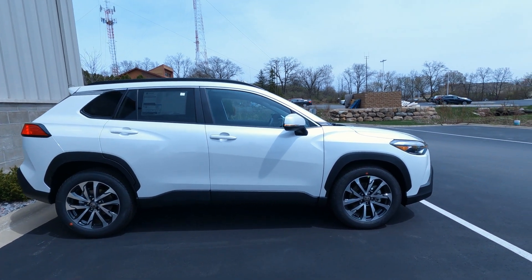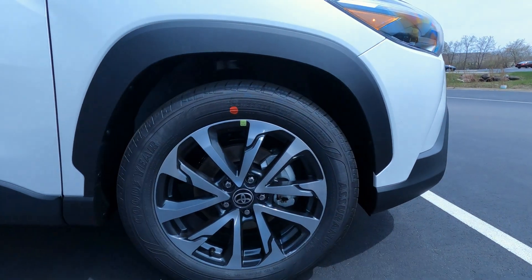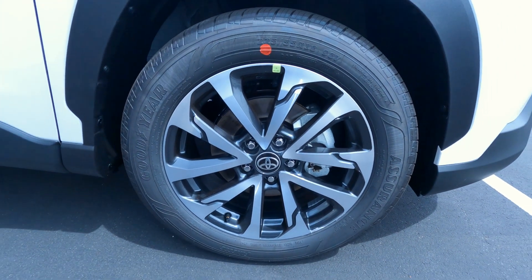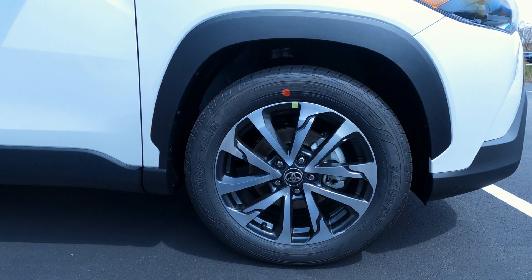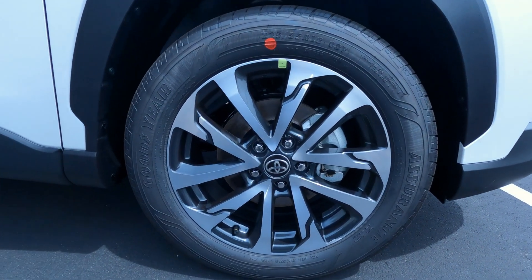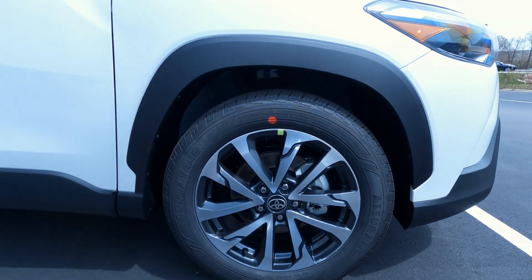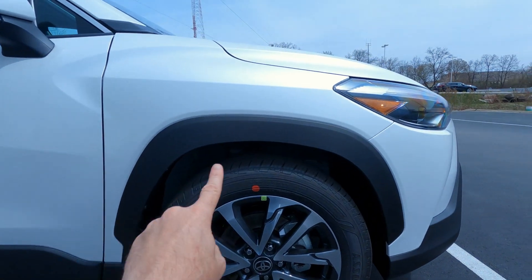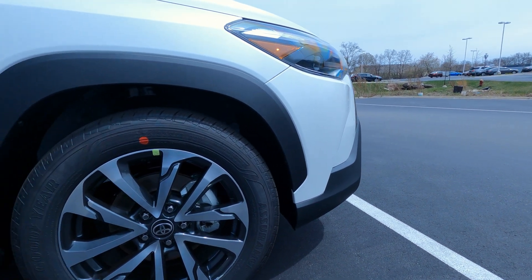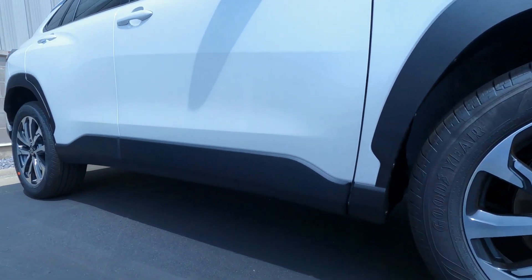This is the all-wheel drive edition. On the wheels and tires on the XLE, these are cast aluminum wheels — silver painted with gunmetal gray inserts. 225/55 18-inch cast aluminum wheels with Goodyear tires — a good quality tire. Four-wheel disc brakes, anti-lock brakes, traction control, and stability control are all standard. Over the fenders you've got the same matte black finish as up front, and those roll down into the wide rocker panels.